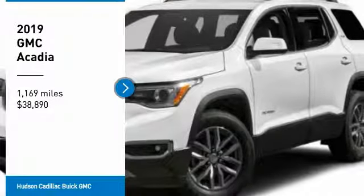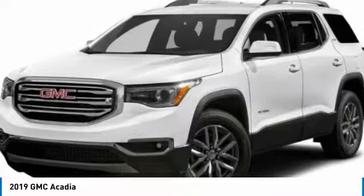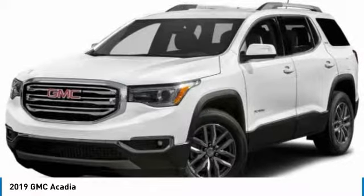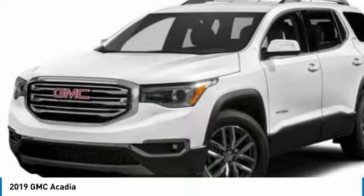Make a great choice today with the 2019 Acadia. The GMC Acadia has great capability coupled with exceptional safety, offering better highway fuel economy than any other eight-passenger SUV, advanced technology, and thoughtful ergonomics.